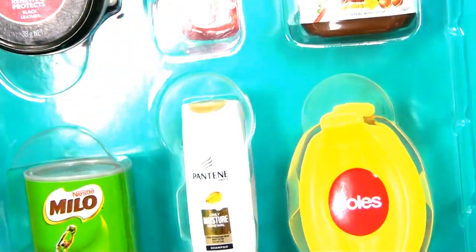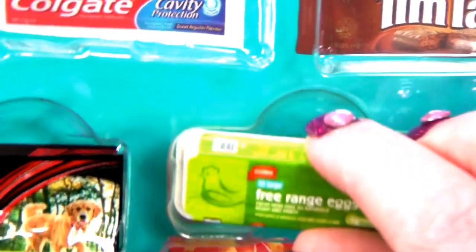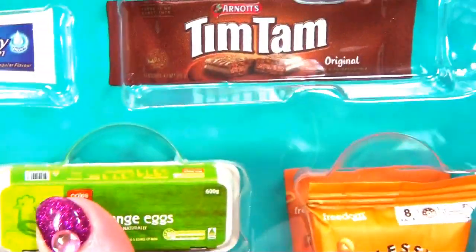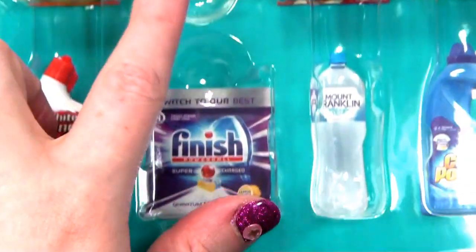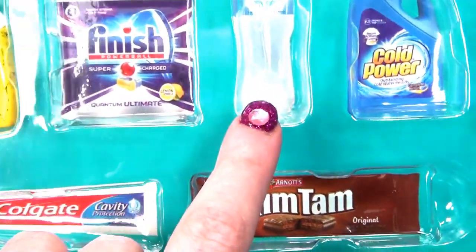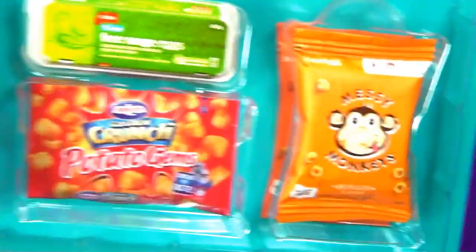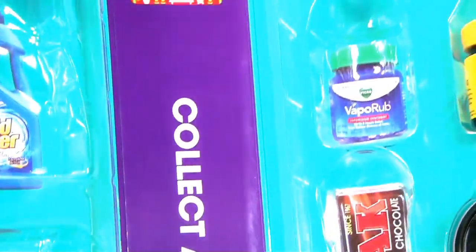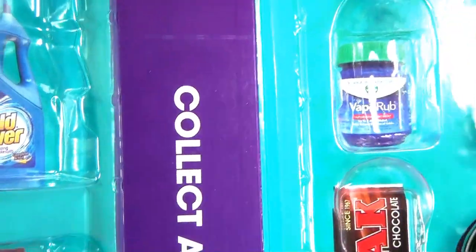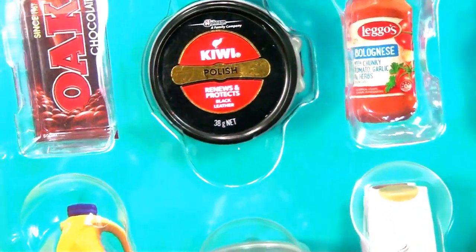Now what do I have left over? Of course - I forgot about my lovely eggs. And they're over on this side. So I'm missing a nappy, dishwashing tablets, water, detergent, toothpaste, Tim Tams, potato gems. I'm missing quite a few. Vicks VapoRub - that's for when you're sick. And chocolate milk.